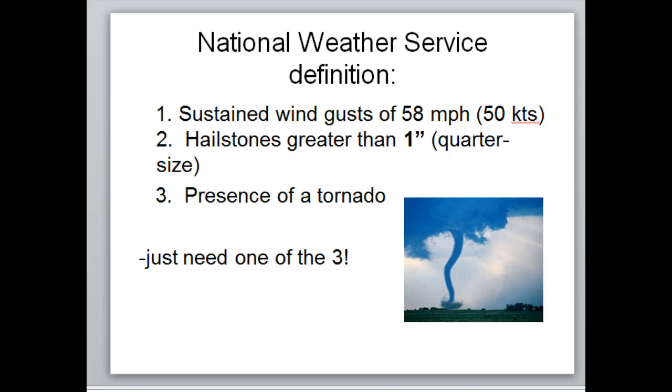For a storm to be considered severe, the National Weather Service defines it as having one of three criteria — all you need is one. You can have wind gusts of 58 miles per hour sustained, hailstones greater than one inch (quarter-sized), or the presence of a tornado. If you have a tornado they call it a tornado warning instead of a severe thunderstorm warning, but obviously if you've got a tornado you're still a severe storm.